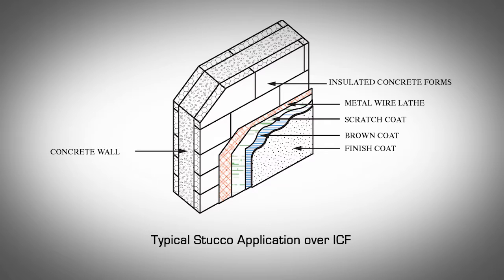The first base coat is known as the scratch coat. This coat keys into the metal wire lathe, covering it completely. Horizontal and vertical grooves are introduced as it cures to provide a good gripping surface for the next coat. The second base coat is known as the brown coat; it is keyed into the grooves in the scratch coat and smoothed in preparation for the final coat. One-coat stucco: the base is applied in a single coat of three-eighths to five-eighths of an inch thick, followed by a finish coat.